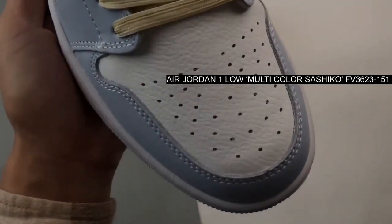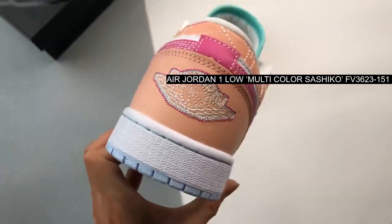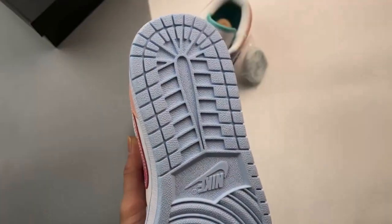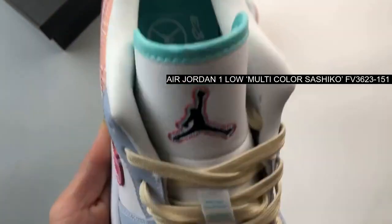The Air Jordan 1 Low, a revered silhouette in the sneaker world, has seen countless iterations in colorways. Yet Jordan Brand never ceases to amaze with its innovative designs and storytelling.